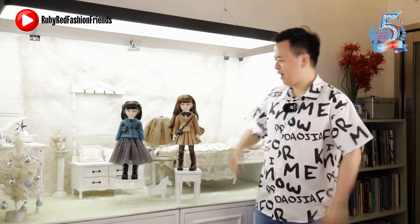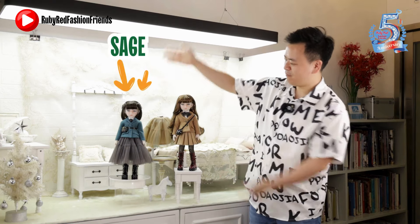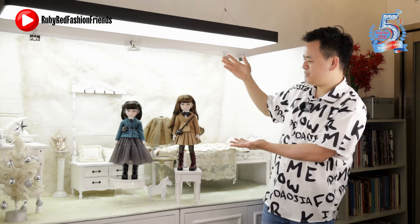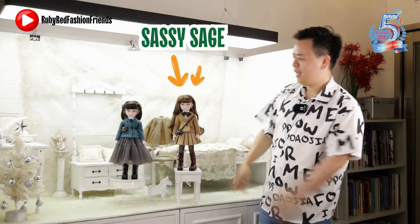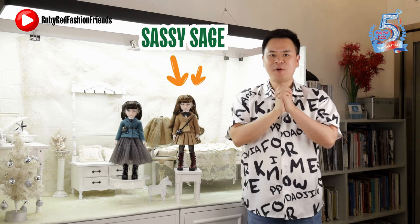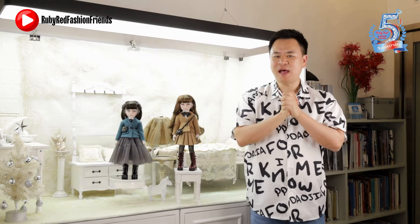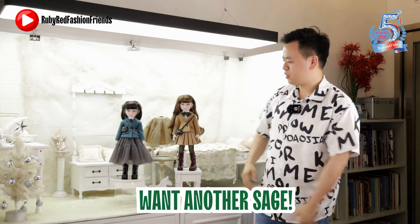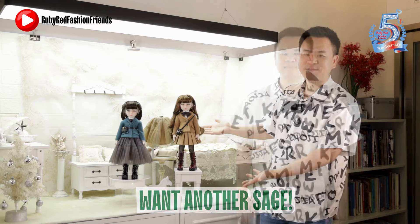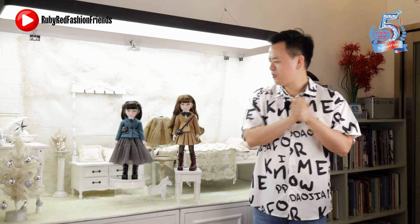Today's video is about Sage, our doll that we designed a few months ago, and its iteration Sage 2.0, also called Sassy Sage. Sage was sold in February and was very well received — it sold out very quickly, and because of that we got many comments online saying they want another Sage. We couldn't provide the original one, so that's why we made Sassy Sage.